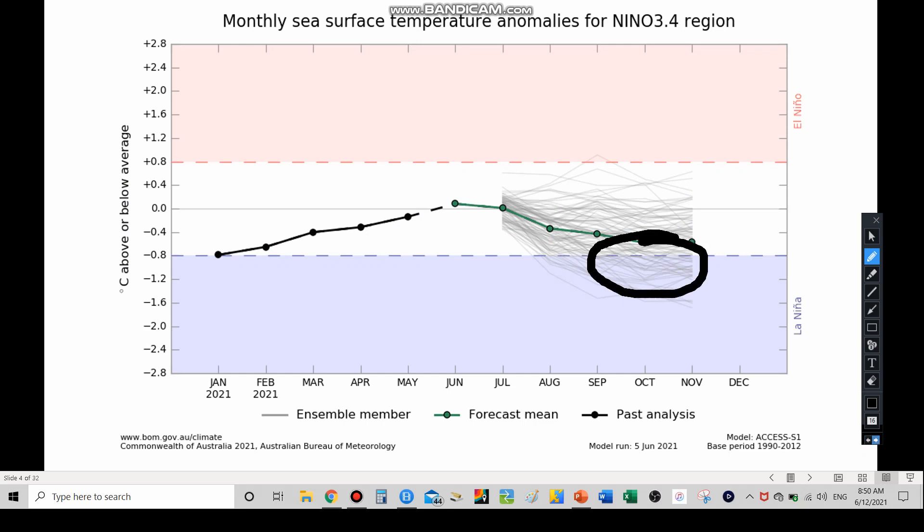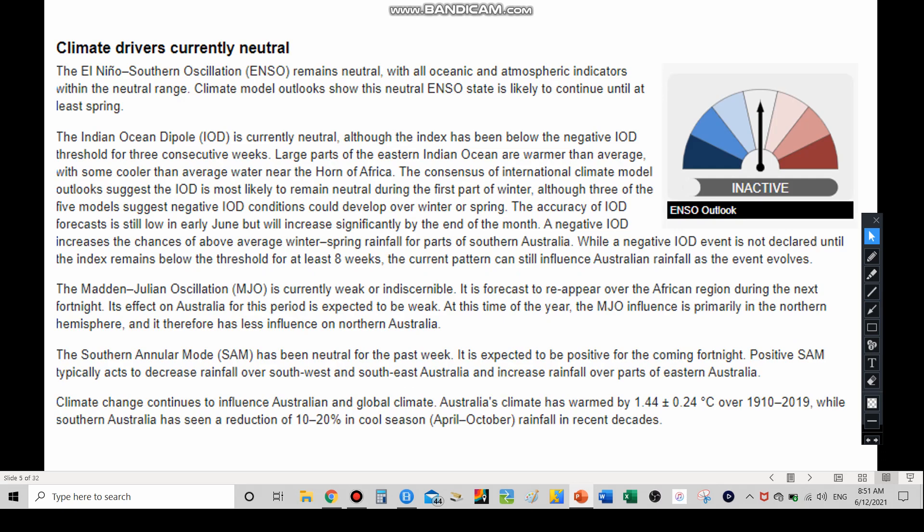A lot of models do indicate a move toward La Niña. By American standards the threshold is 0.5, and by Australian standards it's 0.8. We were in a La Niña early this year, then climbed out into neutral, and may be going back down toward La Niña possibly by the end of the hurricane season. Either way, both ENSO neutral and La Niña can yield active hurricane seasons.